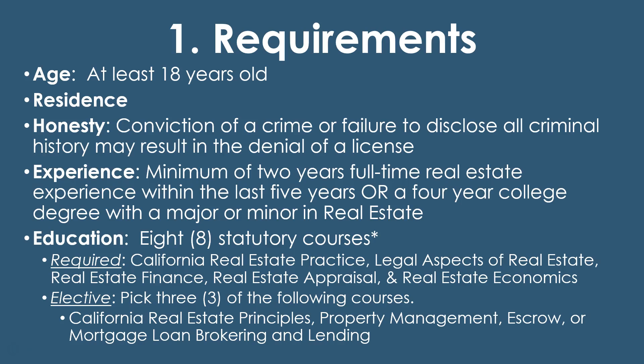The requirements: you have to be at least 18 years old to get any type of real estate license in California — salesperson or broker. You can apply at 17 and actually take the state exam, but you can't receive the license until you're 18. Most brokers will be a lot older than 18 because they have to fulfill the experience requirement.